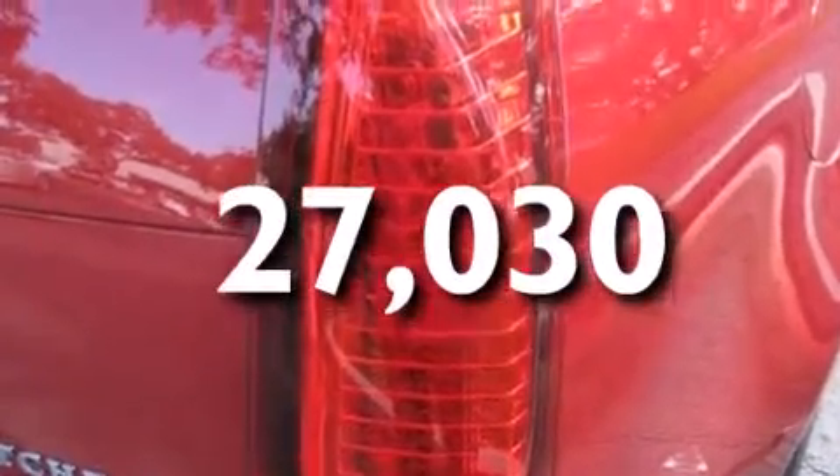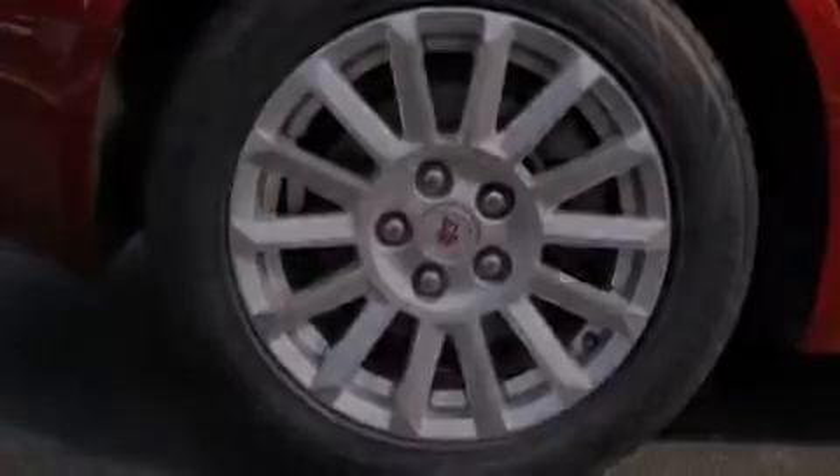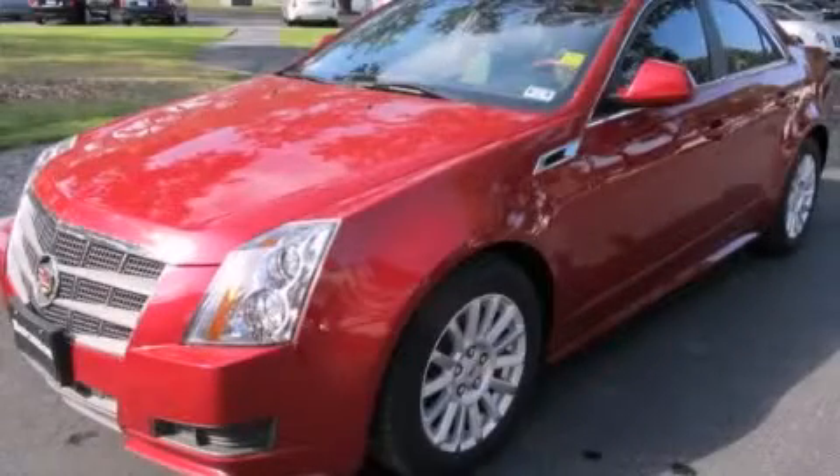With an EPA estimated rating of 27 miles per gallon on the highway, this vehicle pays off in the long run. Please call today to reserve this vehicle for a test drive.